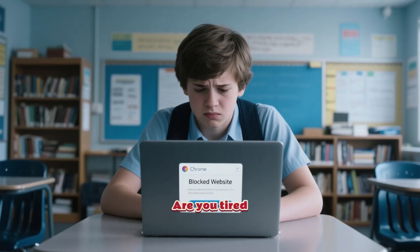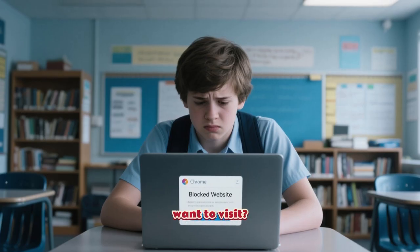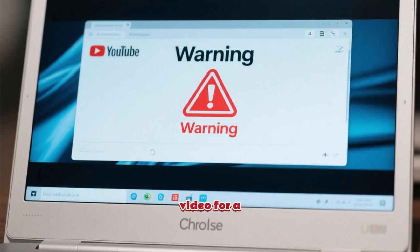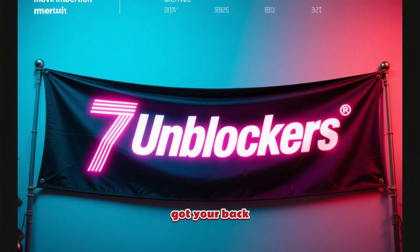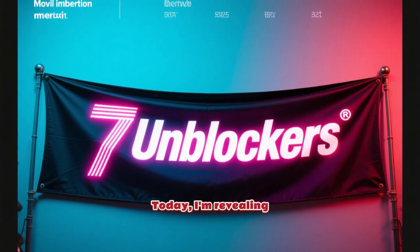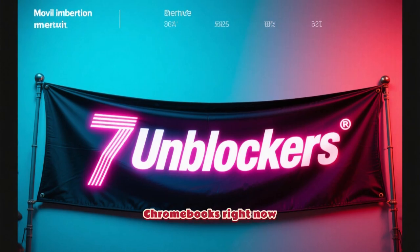What's up everyone? Are you tired of your school's Wi-Fi blocking literally every website you want to visit? Can't even watch a YouTube video for a project or unwind with a quick game? Don't worry, I've got your back. Today I'm revealing 7 brand new unblockers that are actually working on school Chromebooks right now, in 2025.